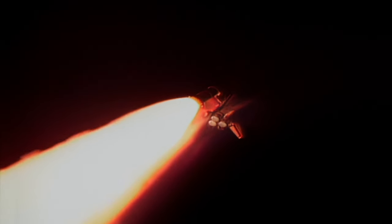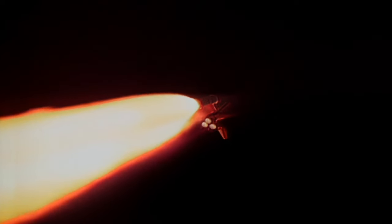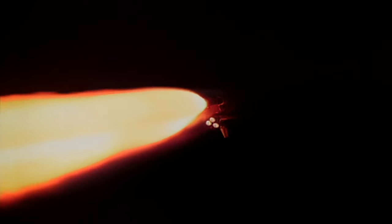Endeavour, going throttle up. Roger, going throttle up. Endeavour's three main engines now back at full throttle. All flight control positions are go. Altitude now 10 miles, 7 miles east of launch pad 39B.